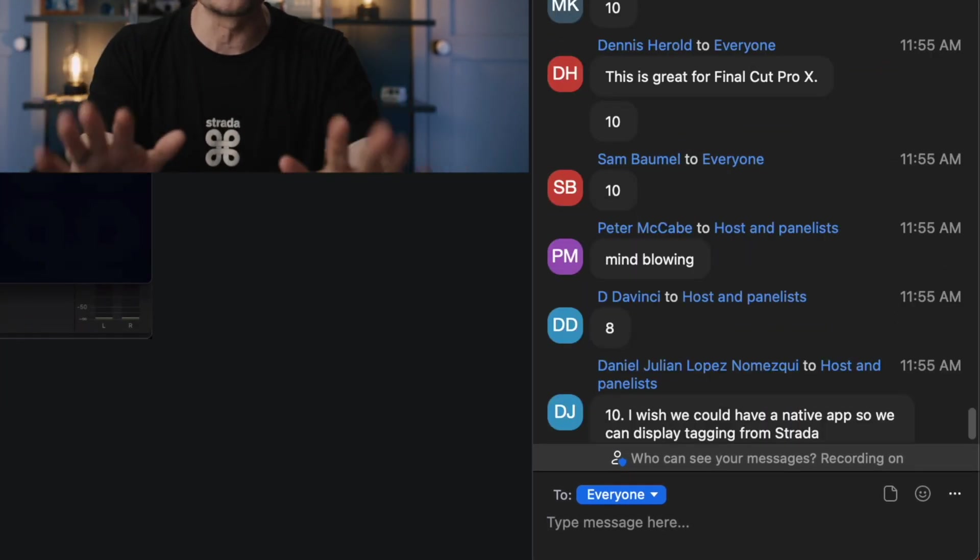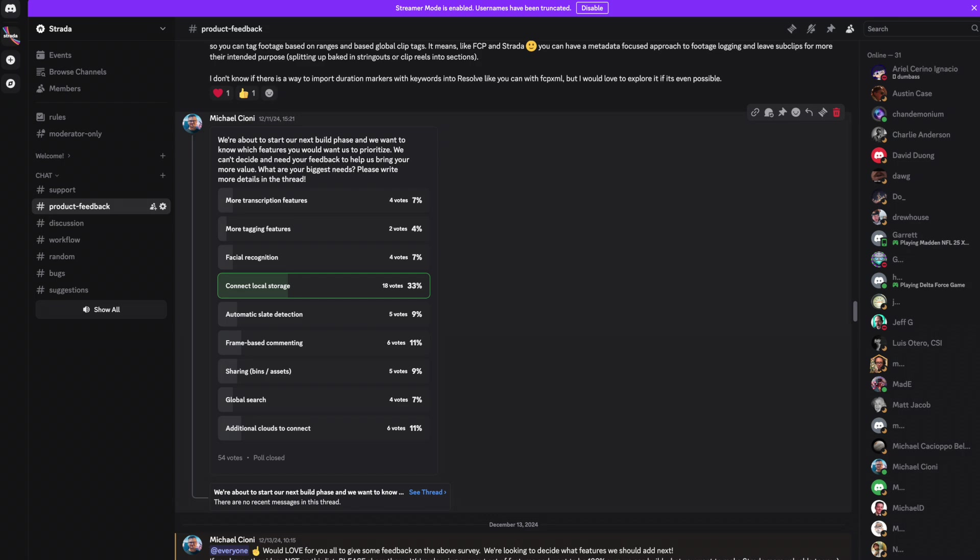As summer of 2024 went on, we felt more and more confident we were building a great product that solved a big problem. But as we got into the fall, it started to become apparent that the need to search your files wasn't a problem you were facing every day — it was more of a nice-to-have, and we needed to build a need-to-have. We started to recognize that the problem at the heart of workflow isn't search, it's access. We ran new surveys, and the number one response by a huge margin was analyzing files on a local drive.